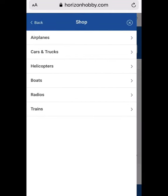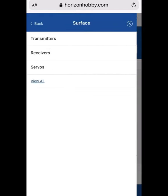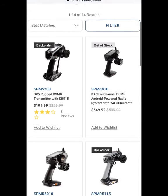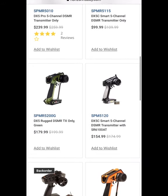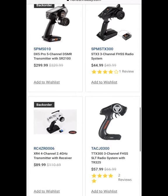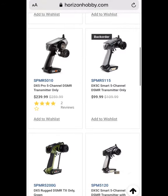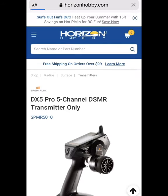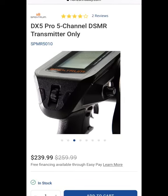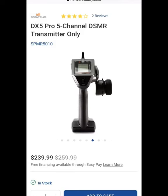I was looking for new controllers, so here I'm scrolling through the receivers they have on the website. I've been using Spektrum since 2012 — I currently have a DX5C, and I'm thinking about going with the DX5C Pro. Bam — the DX5C Pro: a five-channel transmitter.